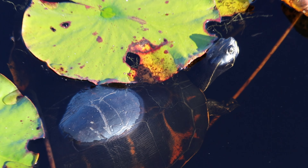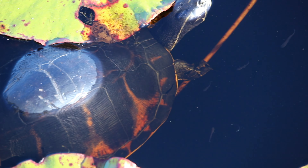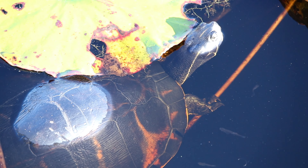At a different location I found this aquatic turtle — I think it's a red-bellied slider, but correct me in the comments if I'm wrong. It was pretty cool because you could see little minnows just swimming around him.